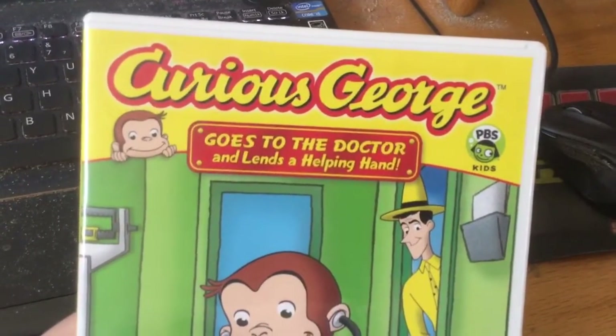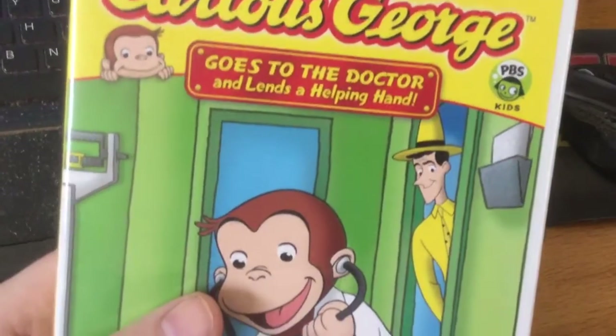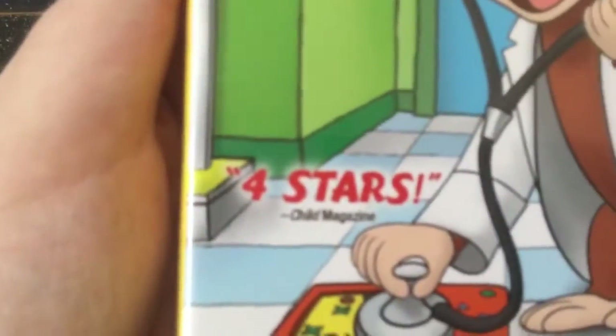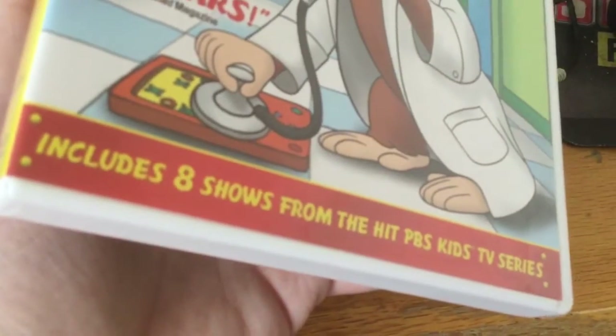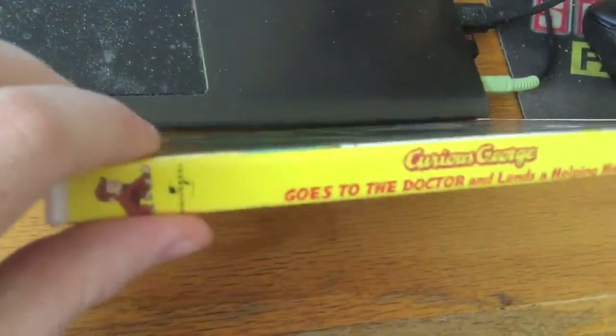The second DVD is Curious George Goes to the Doctor and Lends a Helping Hand. Four stars from Child Magazine. It includes eight shows from the hit PBS Kids TV series. Here's the front.